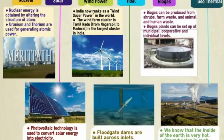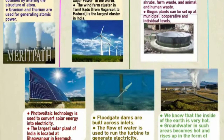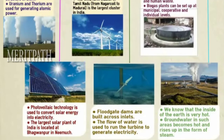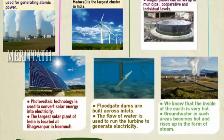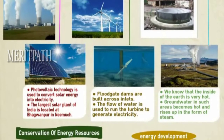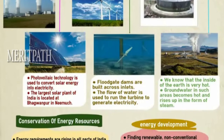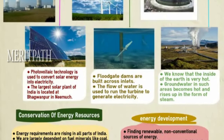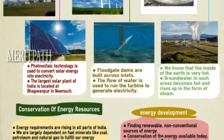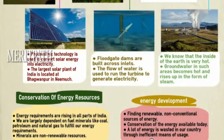Conservation of energy resources: Energy requirements are rising in all parts of India. We are largely dependent on fuel minerals like coal, petroleum and natural gas to fulfill our energy requirements. Minerals are non-renewable resources. Energy development involves finding renewable, non-conventional sources of energy and conservation of the energy available today, as a lot of energy is wasted through inefficient means of usage.